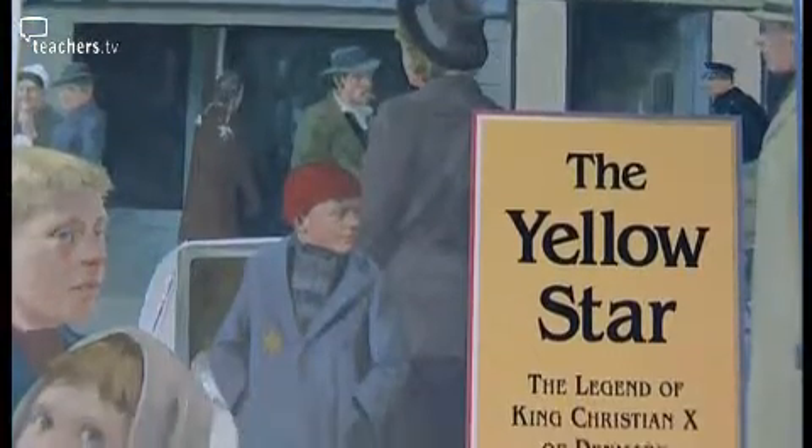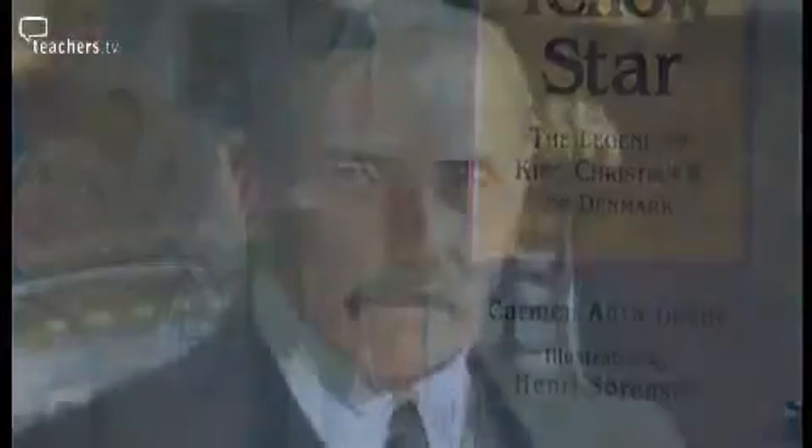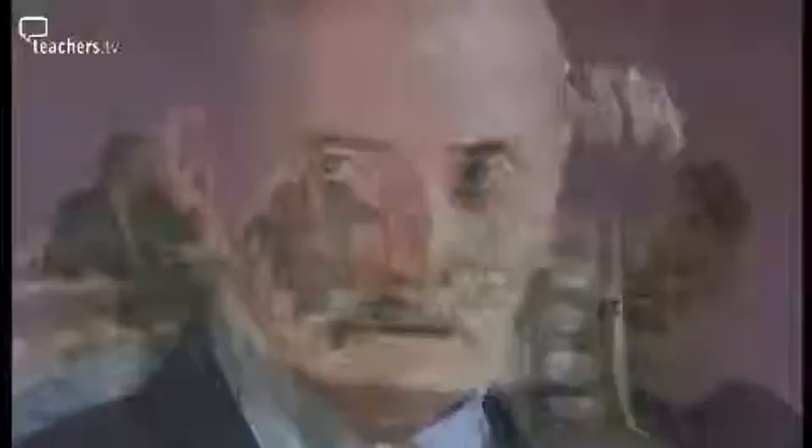It's the story of how the King of Denmark, according to legend, wore a yellow star and encouraged all Danes to do the same, showing solidarity with the Jewish community under the Nazi regime. It's beautifully illustrated with a simple but profound text, and I think it deals with very difficult and contentious issues in a way that children can cope with and learn from.